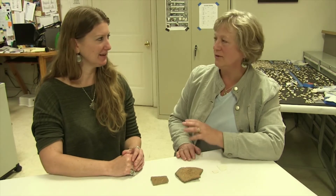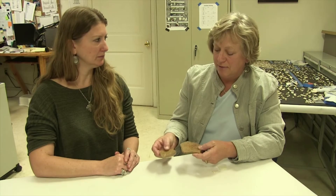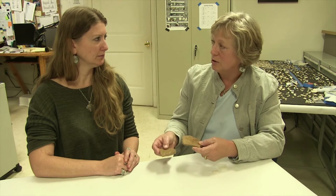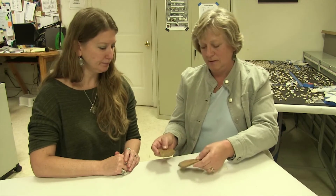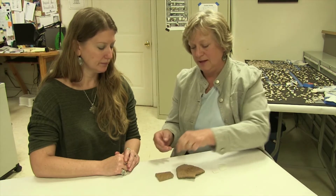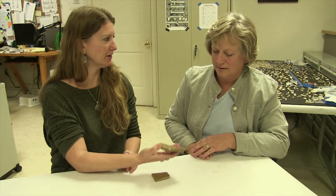Judy, you're going to tell me how you use sound to help you identify artifacts. Yes, sometimes artifacts look very similar and they're difficult to tell apart, and one way you can tell these two different ceramics apart is based on how they sound when you tap them. This one has a much higher pitch. That's right, and I'm guessing that's why it's a higher-fired ceramic. This is a historic English stoneware and this is a piece of prehistoric ceramic.